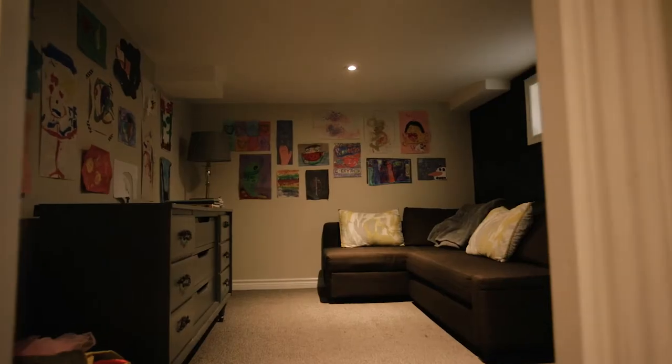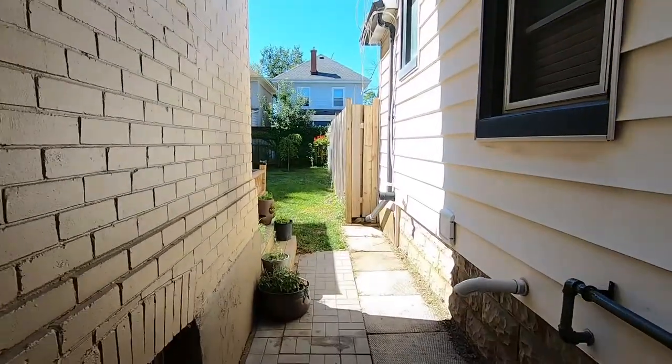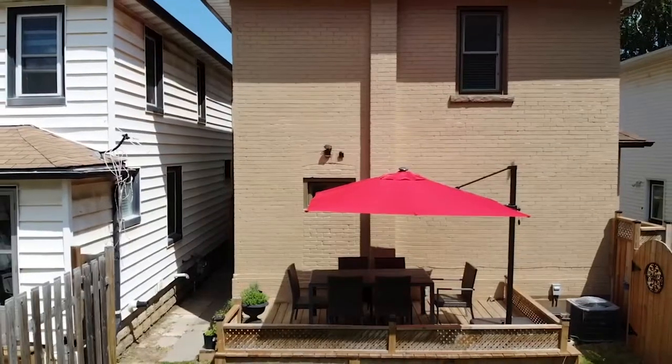With its hip Midtown location, it's got everything going on. With the low maintenance backyard and the move-in condition home, there's nothing left to do here but move in and enjoy.